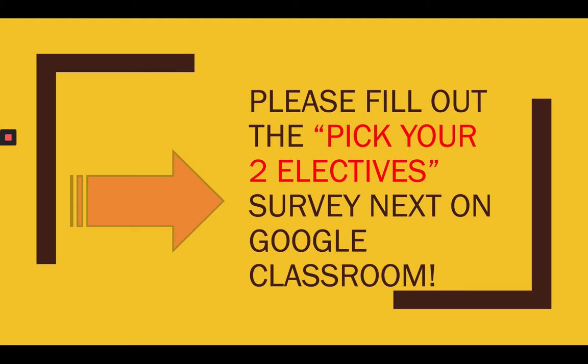Back on Google Classroom, I included a survey for you to fill out. The first two videos only a few of you filled out the survey — those were optional, just to express concerns and questions. This one is mandatory. This is how I'm going to fill out your schedule for next year. I need you to fill out this survey to tell me what two courses you're picking. If you don't fill it out, I'm going to pick your schedule for you, because we've got to get this information in. But I would love for you to pick it yourself.